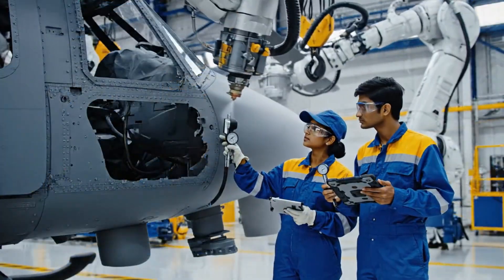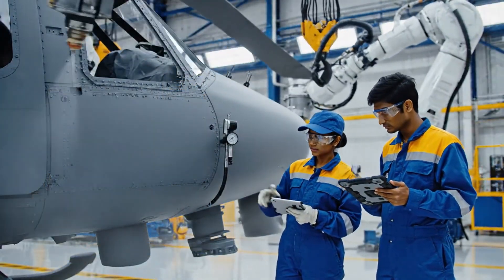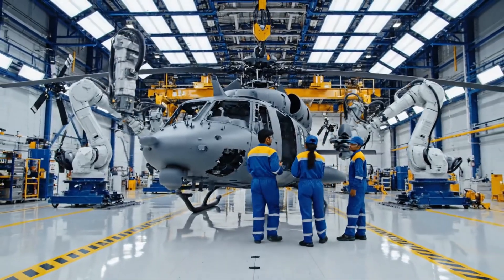The finish looks consistent with the specifications. The gauge confirms it — we are clear for the next coat.